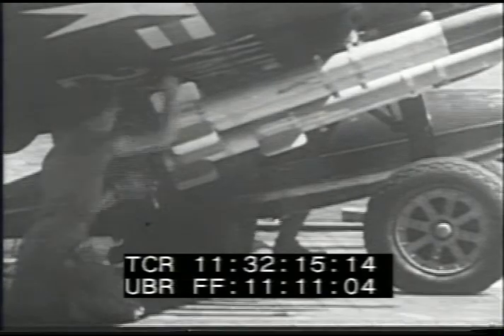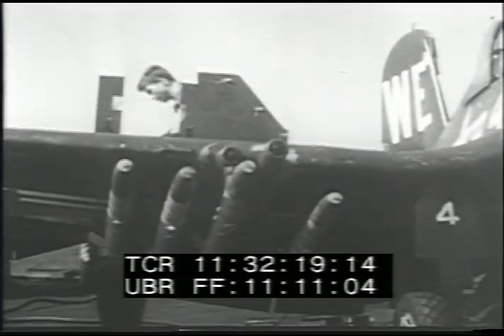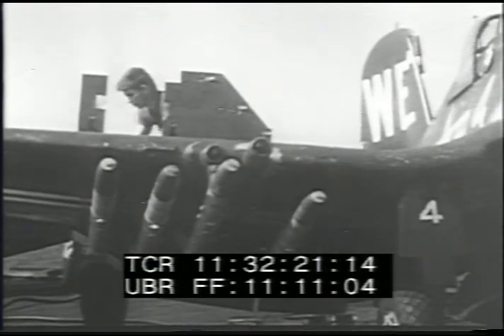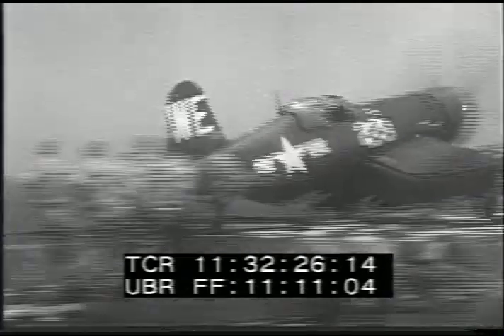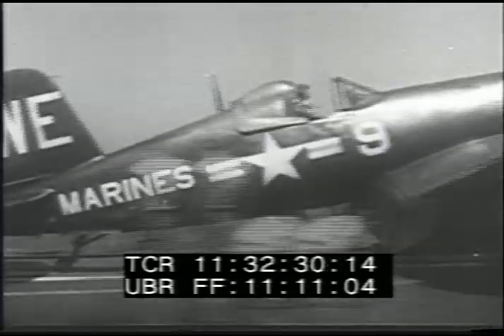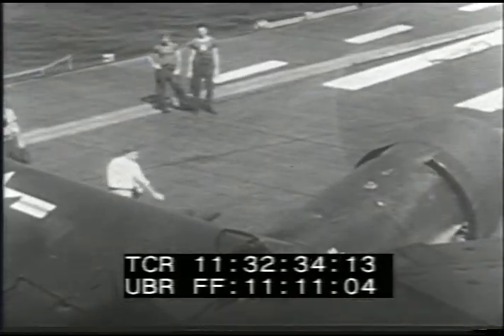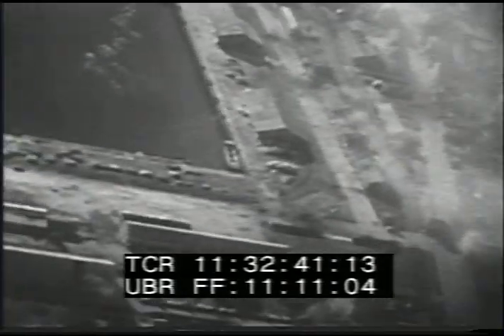Aerial missions of the Navy and Marines often include both strategic and tactical action in the same strike. In the relatively small area of Korea, targets of opportunity count heavily. Gun cameras record targets of the carrier planes.